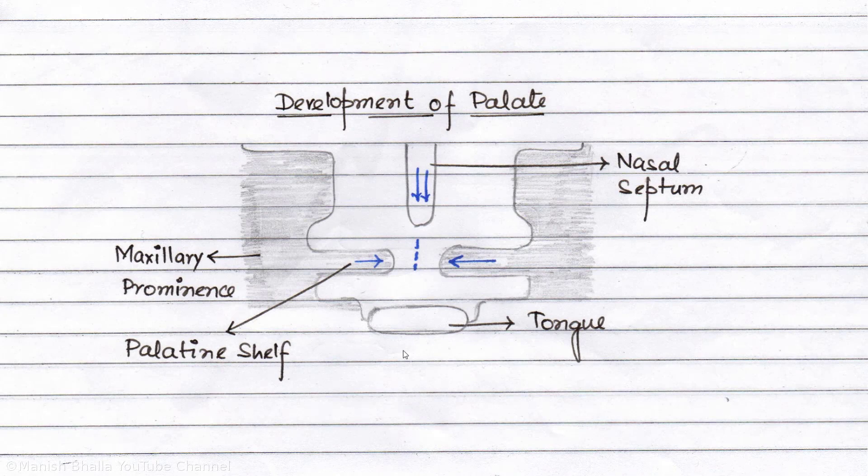In Pierre Robin syndrome, hypoplasia of the mandibular area occurs before 9 weeks in utero, allowing the tongue to be posteriorly located and thereby preventing the closure of palatine shelves, resulting in cleft palate.